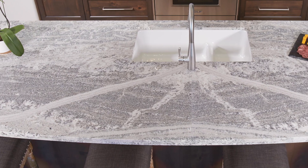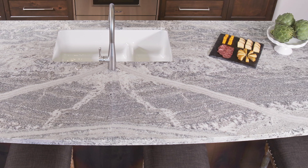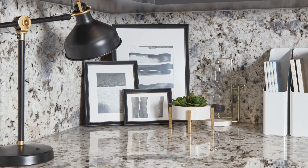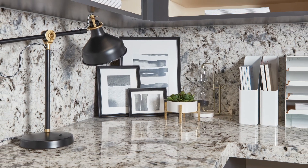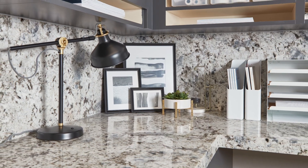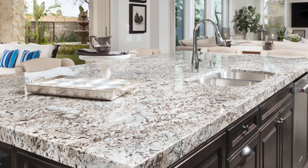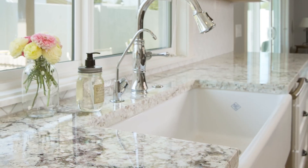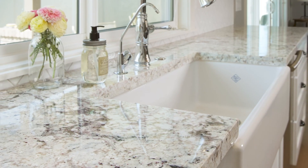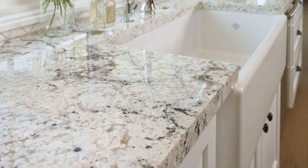Granite is heat resistant and heat tolerant, but has a little bit more resin in it, so it's not as heat resistant as quartzite. You're probably not going to put a hot skillet right off your cooker directly onto this countertop — you're probably going to want to use a trivet. It can't actually harm the rock itself, but there is enough resin in granite that you certainly don't want to burn or damage it.